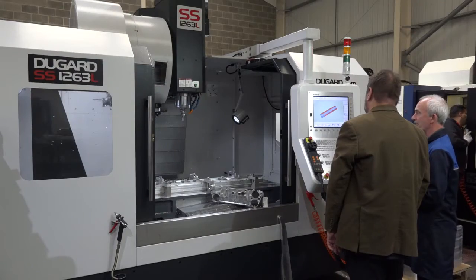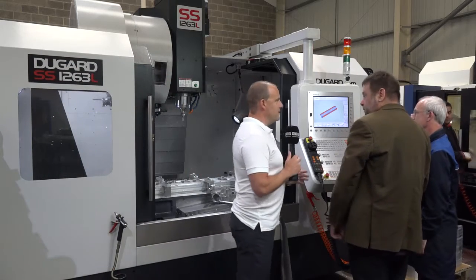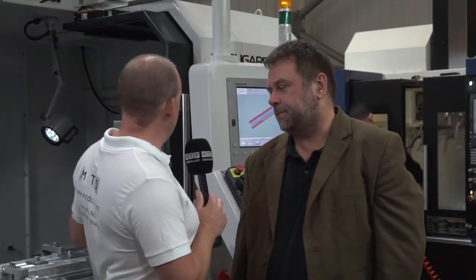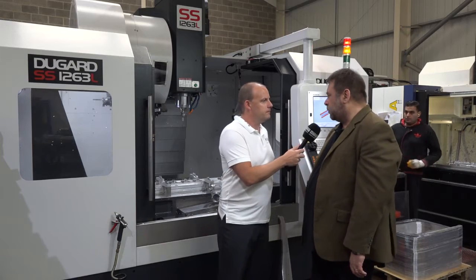They're not as big into their turning here as they are their milling, but they can certainly satisfy the requirements of a buyer or another engineering company that needs turning capacity. Now we're going to move on to speak with Jim and have a look at their latest acquisition, which is a Dugard machining centre. So Jim, it's not the first time we've been here at Loughlock. I have to say I'm very impressed after a quick walk around the machine shop. This has to be the jewel in the crown — this is a new Dugard. When did you buy it and why did you get it, Jim? It's been here a week.